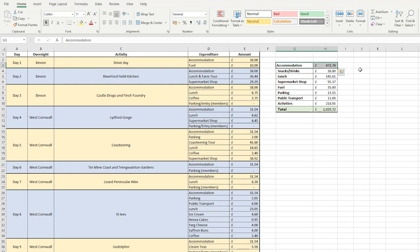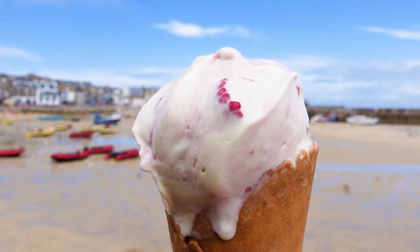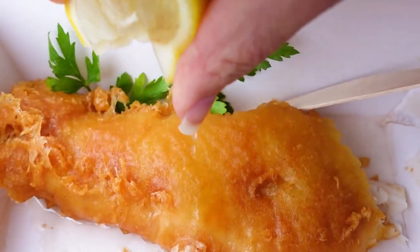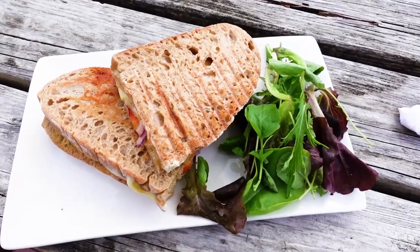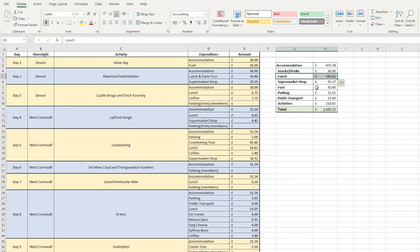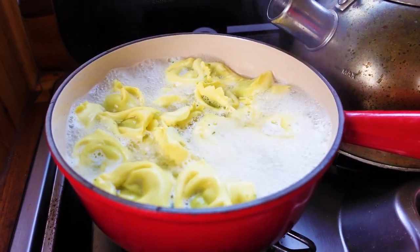Accommodation was overwhelmingly our biggest expense at £472.74. We ensured all our accommodations were self-catering, which may have made it slightly more expensive but allowed us to save a lot of money by not needing to eat out every day. Our snacks and drinks total was £38.80, consisting of a lot of coffees and other tidbits like ice creams and cream teas. Lunches — including a giant Cornish pasty, takeaway fish and chips, the eight-course lunch, café bites and the most disappointing crab taco known to man — came to £145.61. Supermarket shops for breakfasts, dinners, snacks and some packed lunches came to £95.37, more expensive than at home but when travelling I often buy more convenient foods to save time.